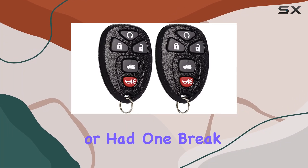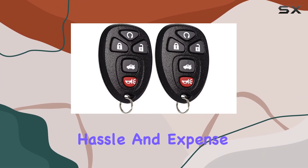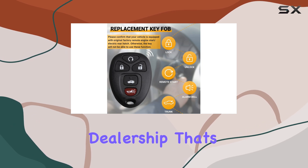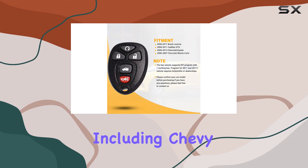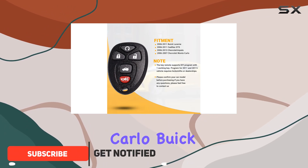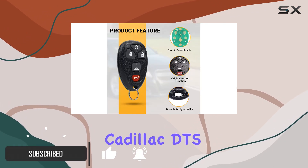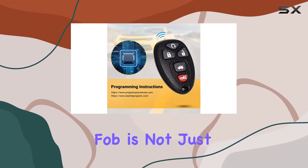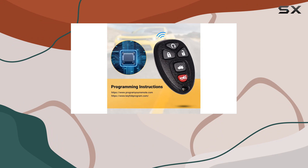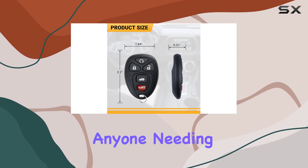If you've ever lost a car key or had one break, you know the hassle and expense of replacing it through a dealership. That's why alternatives like the Moncopus key fob for various GM vehicles — including the Chevy Impala, Monte Carlo, Buick Lucerne, and Cadillac DTS — are such a valuable find. This key fob is not just a replacement; it's a reliable and cost-effective solution for anyone needing a new remote.